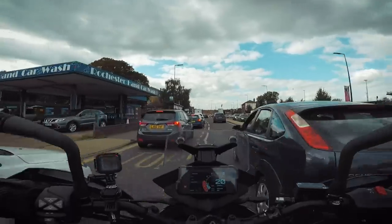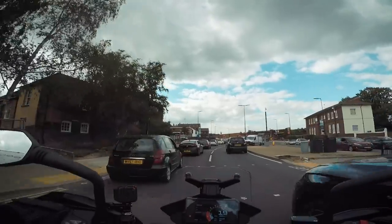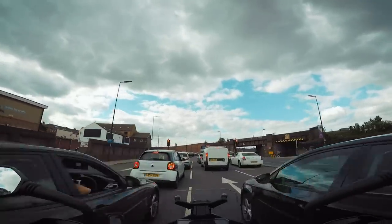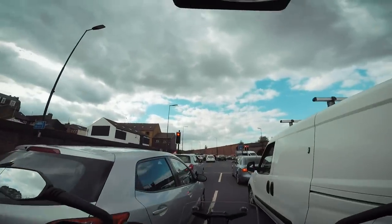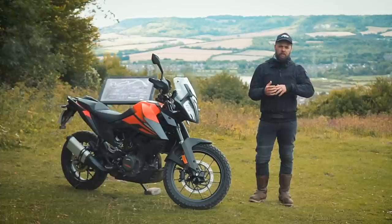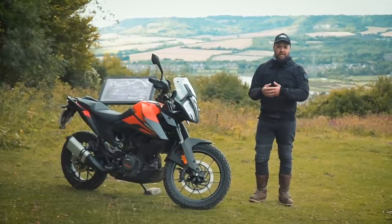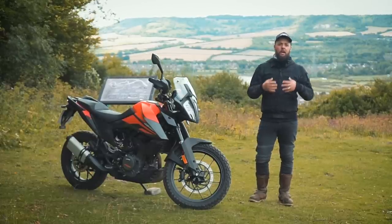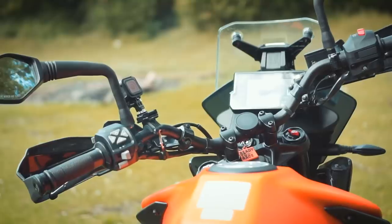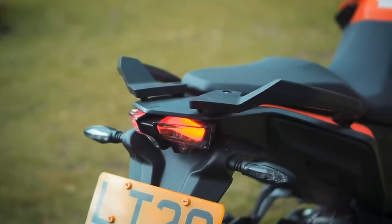Of course you need good brakes in town in case someone slams on in front of you, and it's nice to have lean sensitive traction control as well. It's pretty easy in first gear in the wet, turning away from some lights, to give it too much throttle and get the rear wheel spinning — I've done it on my Street Twin. So those rider aids when commuting through winter can be a real asset. Of course you've got the nav built in as well if you're going to different locations. Really I found it a super comfortable little bike — quick enough, practical, and fun to ride.